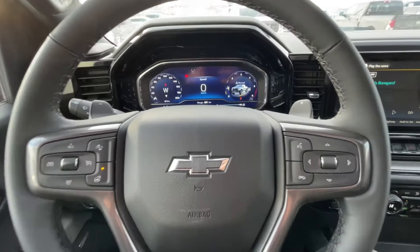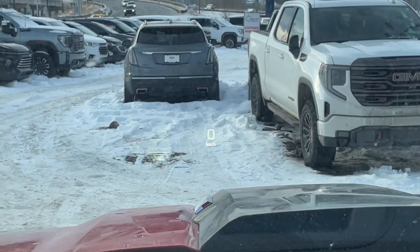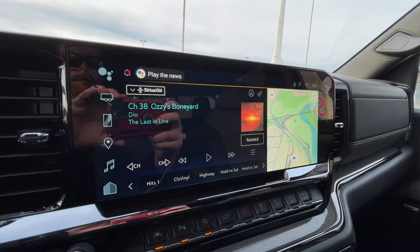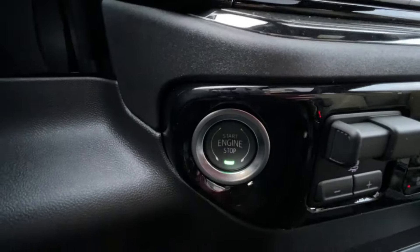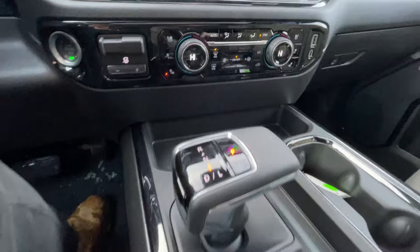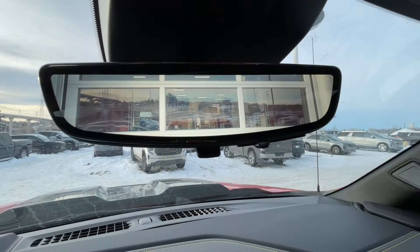There's a leather-wrapped heated steering wheel with paddle shifters, full digital gauge cluster, and the heads-up display previously mentioned. The 13.4-inch touchscreen comes complete with Android Auto, Apple CarPlay, and navigation. Additional features include push-to-start ignition, integrated trailer braking, dual-zone climate control, shifter in the center console, Bose audio throughout the vehicle, and the rear-view mirror camera.